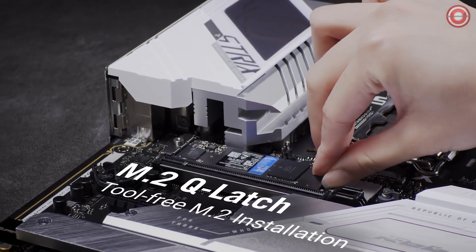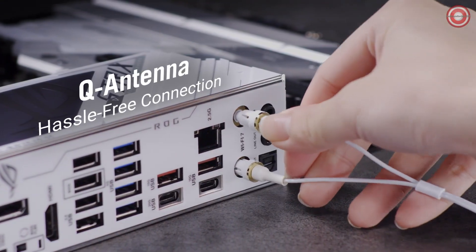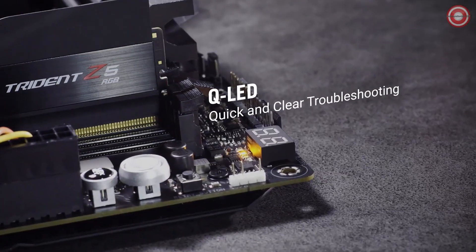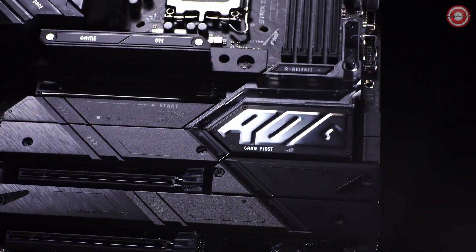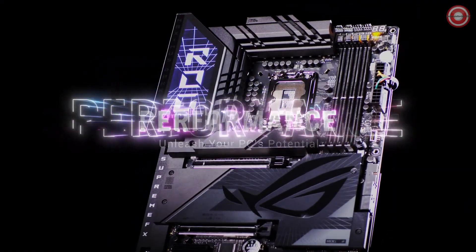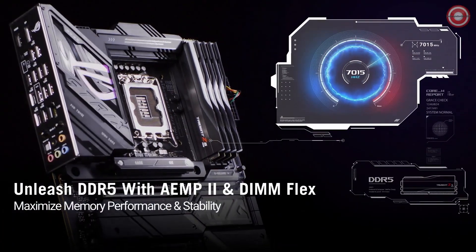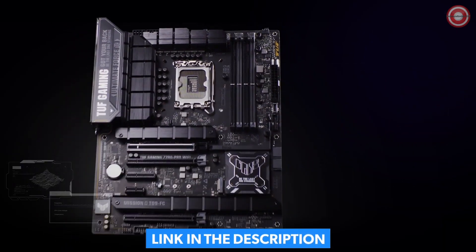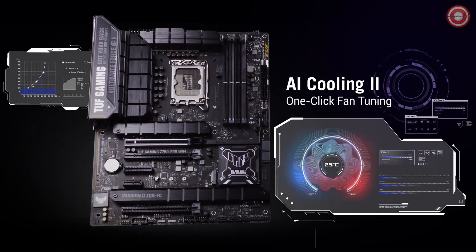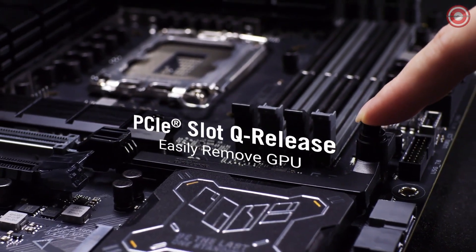Featuring a robust 16+1+1 VRM power phase design, this motherboard empowers users to push their Core i7-14700K beyond standard speeds with efficient overclocking. Notably, it offers impressive RAM overclocking, supporting speeds up to 7,800 MHz with a maximum capacity of 192GB. In an ATX form factor, the ASUS TUF Gaming Z790 Pro Wi-Fi offers four PCIe x4 Gen 4 slots, along with PCIe x16 slots supporting both Gen 5 and Gen 4.